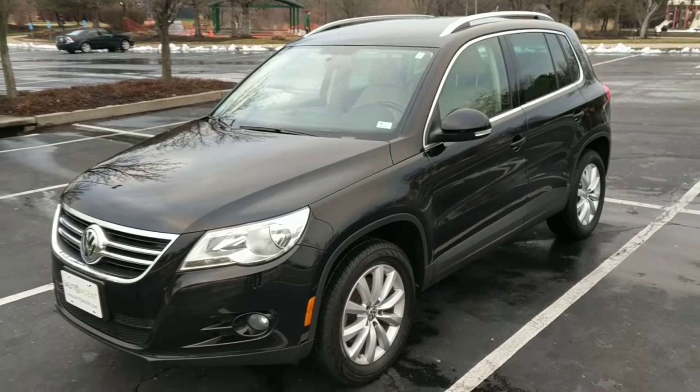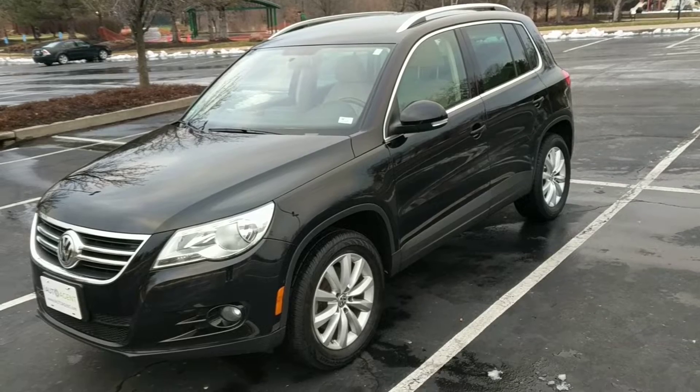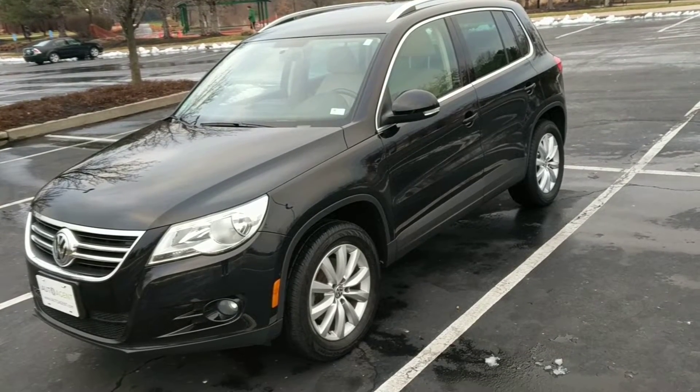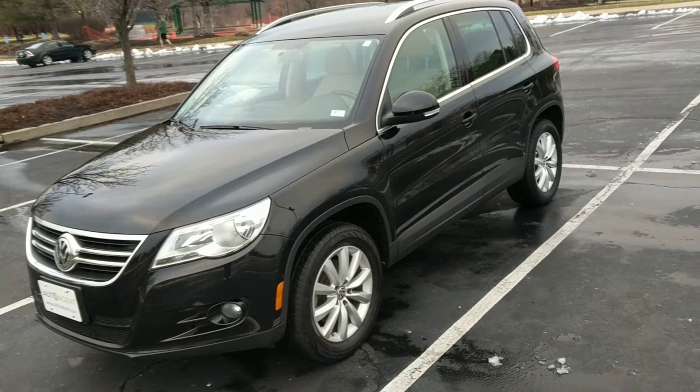And there you have it. If you'd like to learn more about this 2011 Volkswagen Tiguan four-door SUV, please contact us at iautoagent.com. Thanks, we'll be right back.